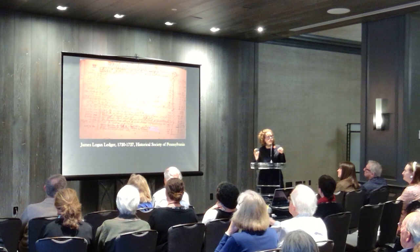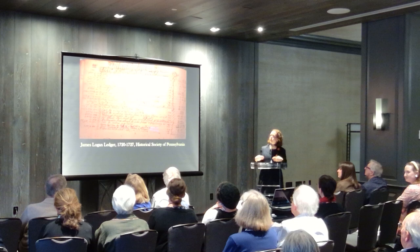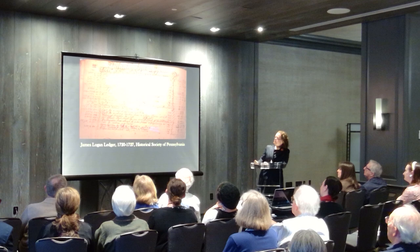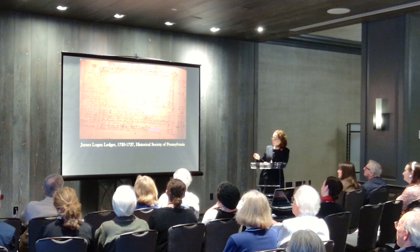Many of you may already know that hangings for a bedstead and room window curtains were known as the furnishings or the furniture for the bedstead. Notes about weaving, purchase of a suite of curtains, a quilt, plush for a couch, and notations about blankets are all in here.